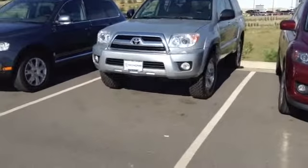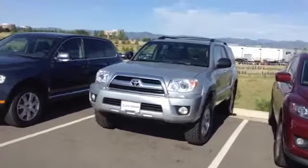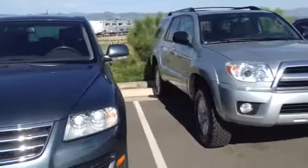Pretty nice condition overall. It looks like we put four brand new tires on it. It's going to get a new windshield. Exterior body-wise, don't see any signs of any big dents or anything like that.